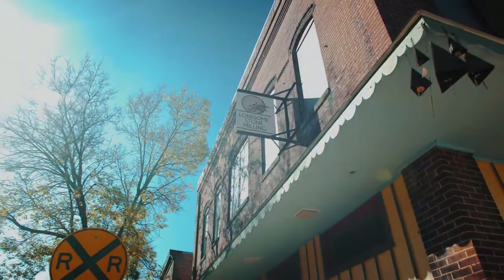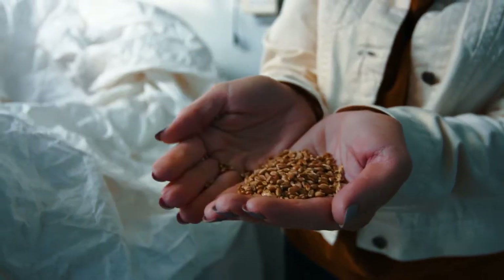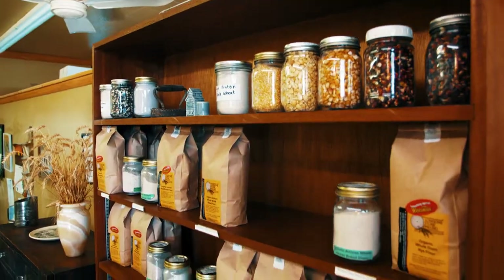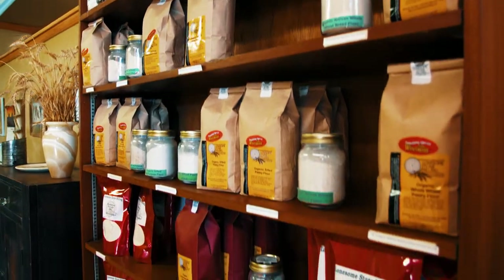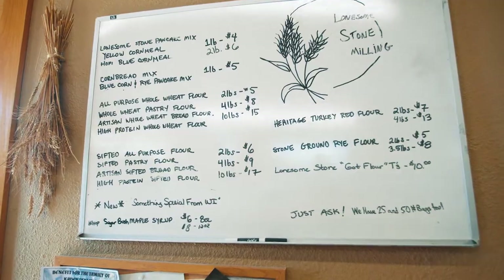When Gilbert Williams and his partner purchased a cleaning mill in Lone Rock in 2009, their only plan was to clean crop seeds. Then one day, a young employee took some seeds home and ground them up to make a pancake mix. From there, ingenuity took hold, and the idea for Lonesome Stone Milling was born.